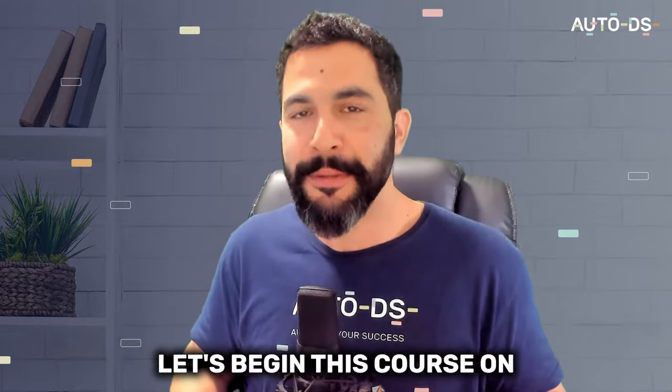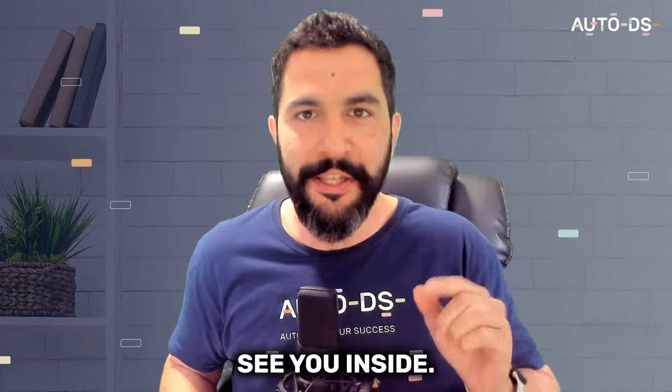And now, without further ado, let's begin this course on Shopify dropshipping. See you inside!